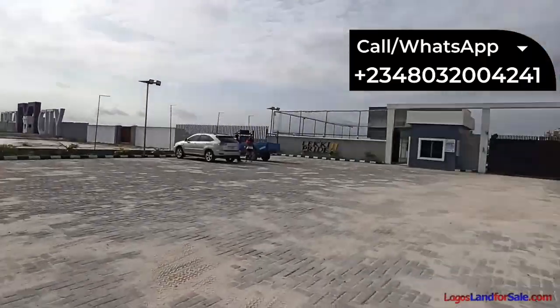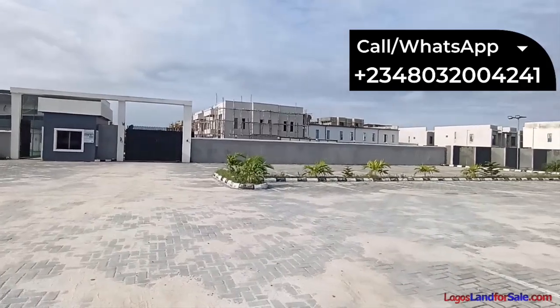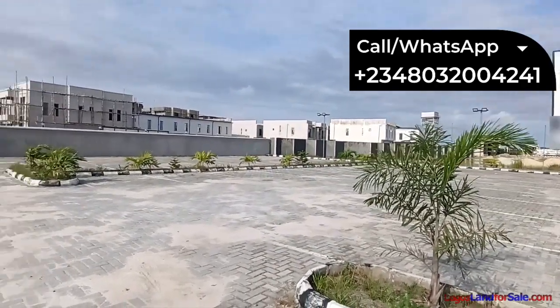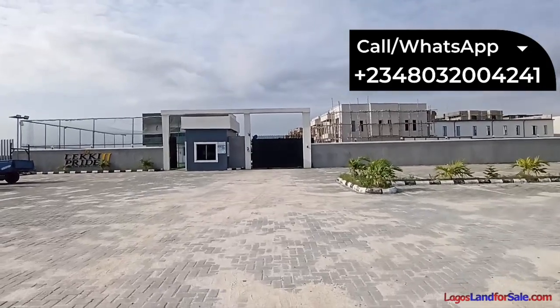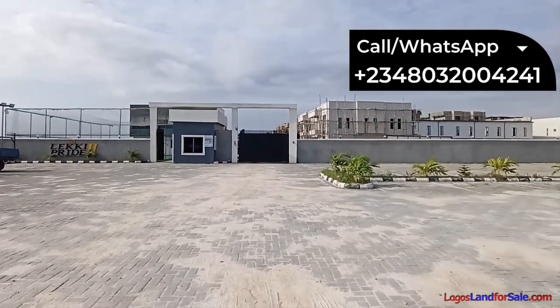This estate is in an already inhabited neighborhood, which means if you buy a house, we have houses selling in this estate. You can buy and in a very short while you can move into your house.